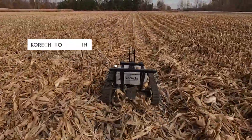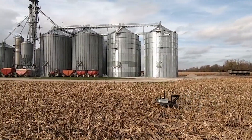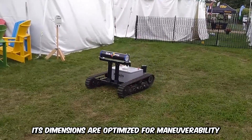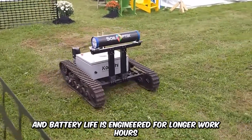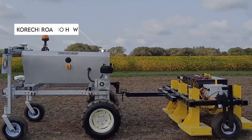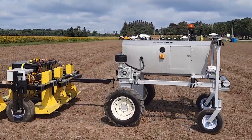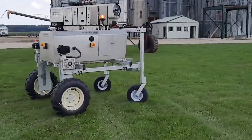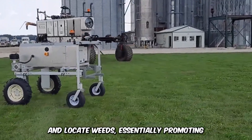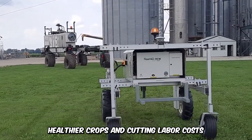Watch as the Carecci Romeo Mini Compact Autonomous Mower navigates the fields, using smart technology to cut down vegetation in its path. Its dimensions are optimized for maneuverability and battery life is engineered for longer work hours. The Carecci Romeo HCW autonomous robot controls weeds through identification and manual elimination. The GPS and sensors help to map the farm and locate weeds, essentially promoting healthier crops while cutting down on labor costs.